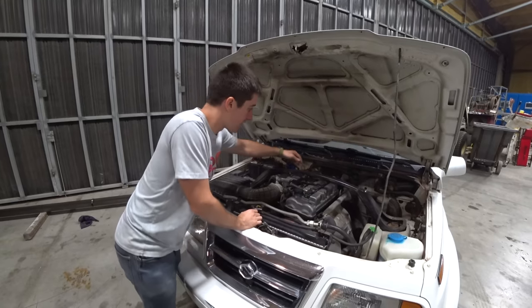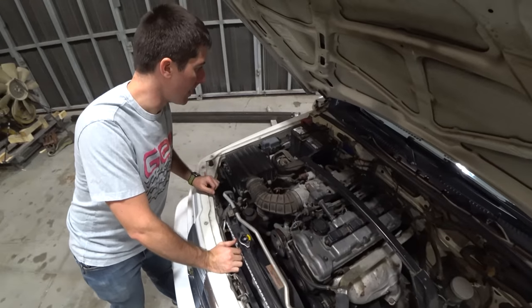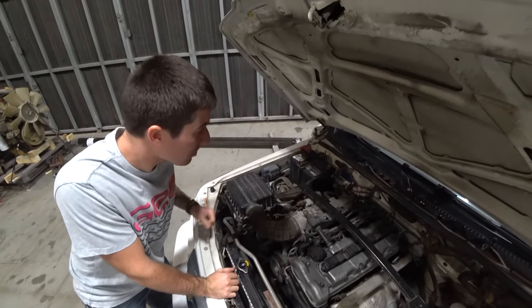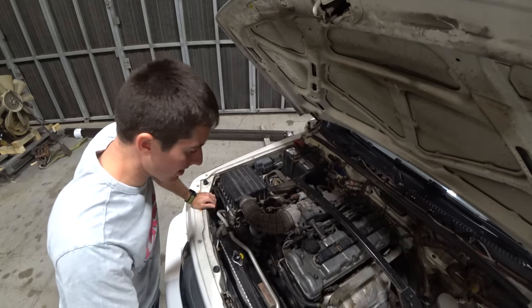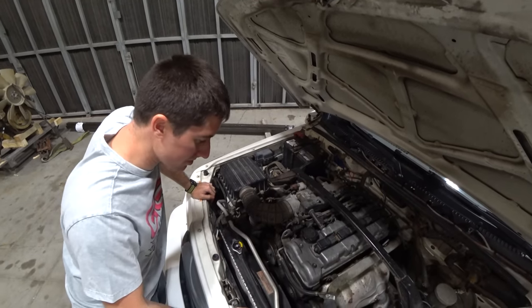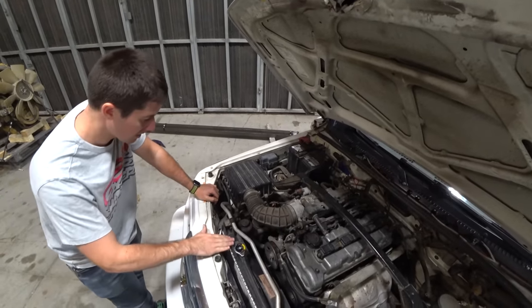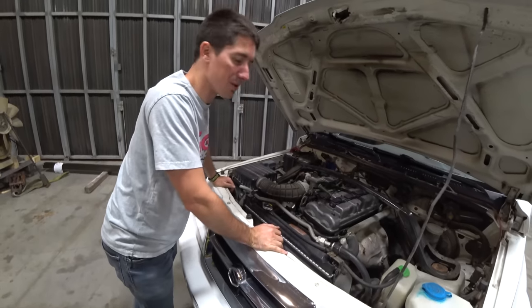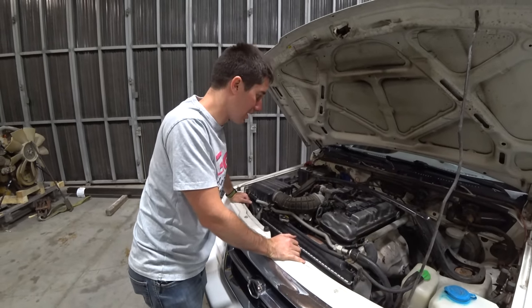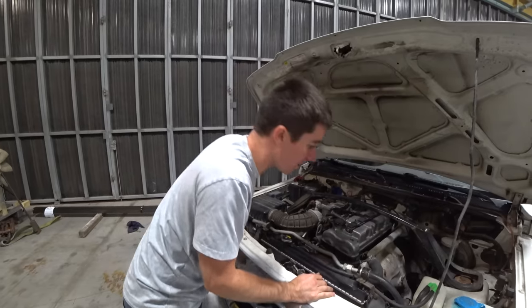We have a new PCV valve in there and the battery looks sort of recent — it's getting a little aged there, but looks recent enough. New Deco belt on the accessories, no cracks. Radiator looks new. Other than that it's relatively clean — it just needs a good engine bay cleaning. I need to grab some degreaser and a brush and get in here and clean this whole thing up really well.